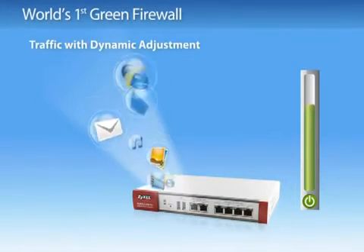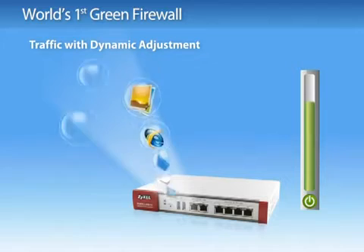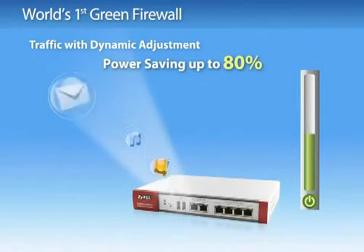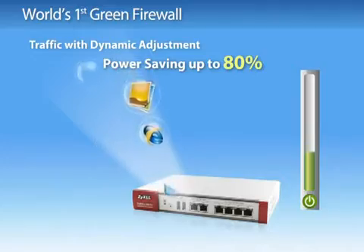With the traffic dynamic adjustment feature, ZyWall USG 50, 20 and 20W can automatically adjust power usage according to network traffic.